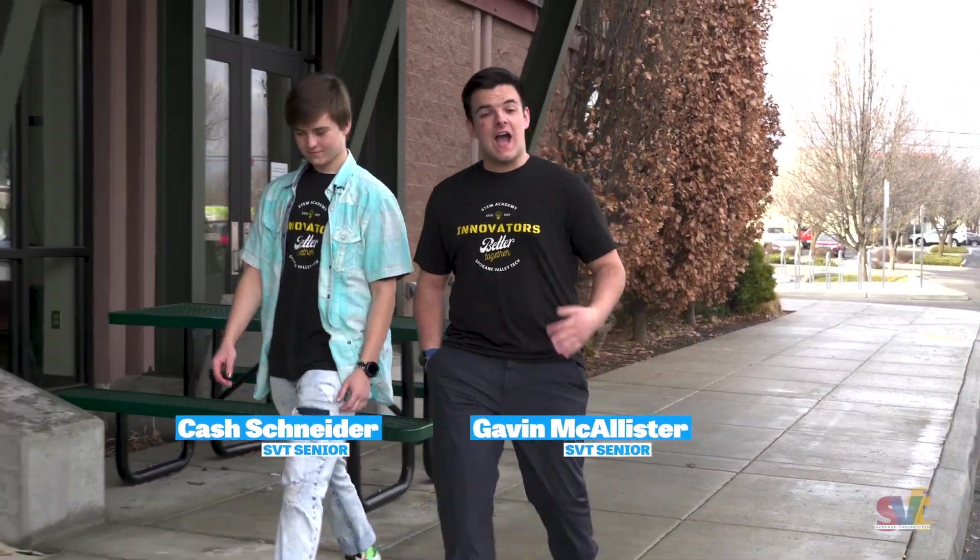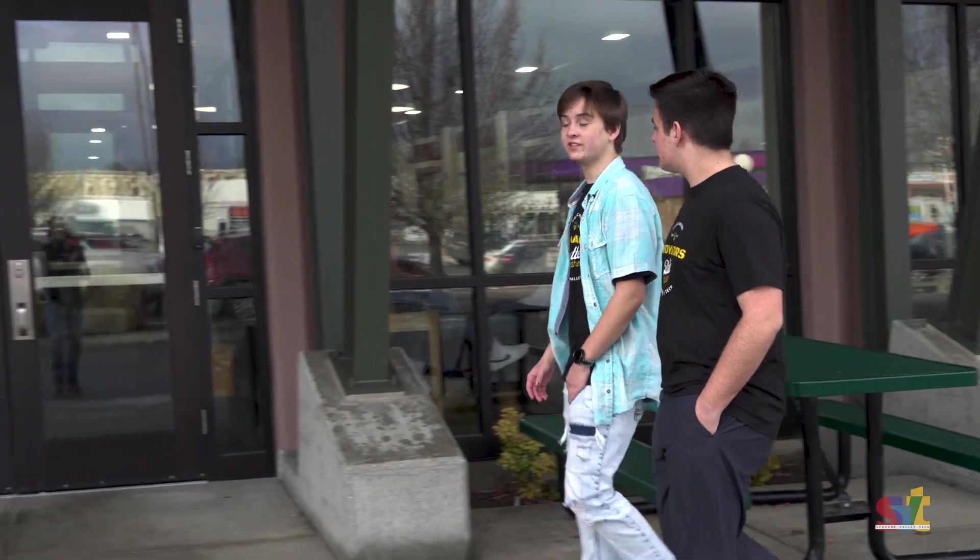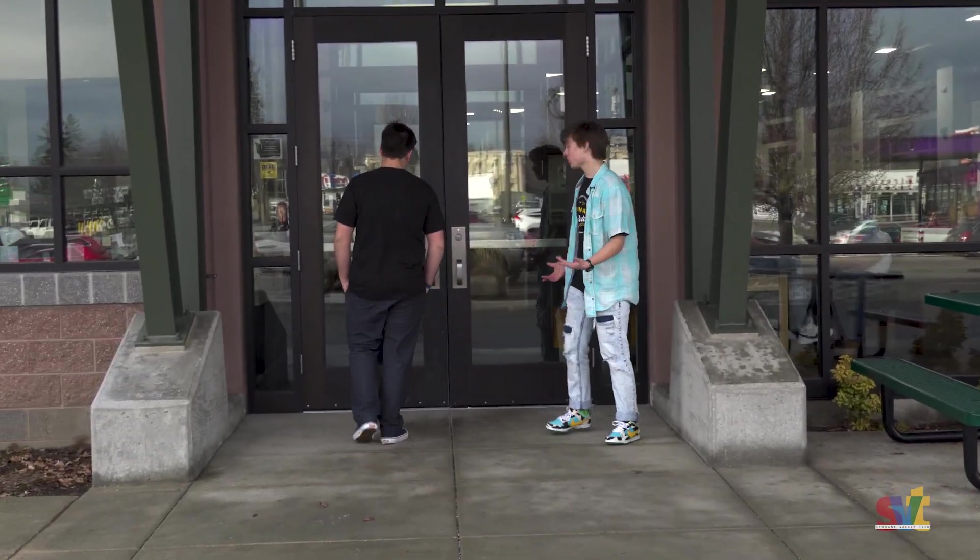Hi, welcome to Spokane Valley Tech. I'm Gavin McAllister, I'm the school president. I'm Cash Schneider and we're the class of 2022. This is Spokane Valley Tech and we're gonna give you a little tour of what we're all about.